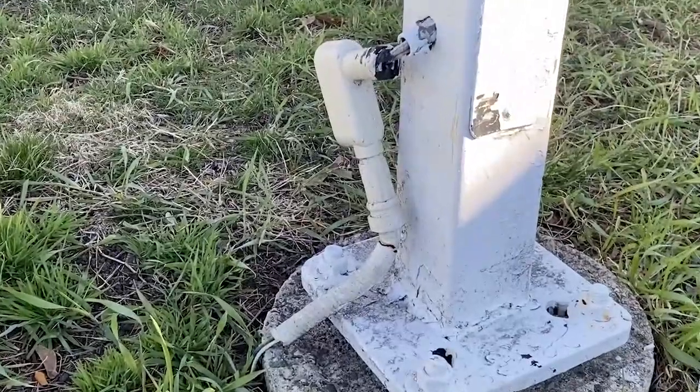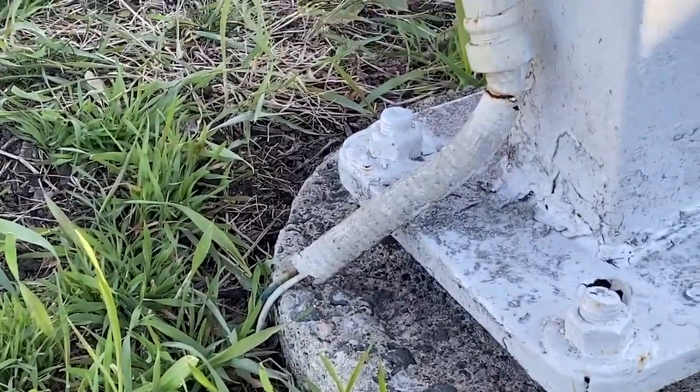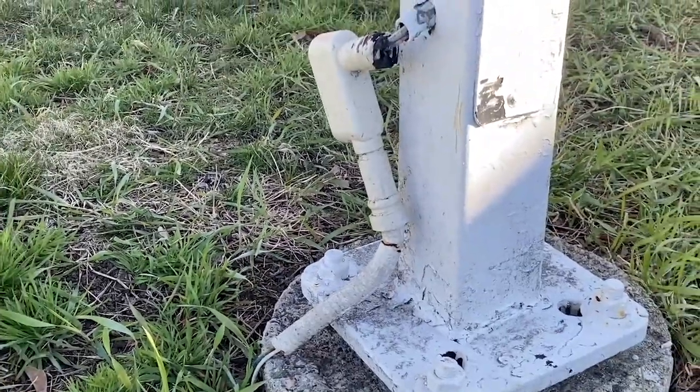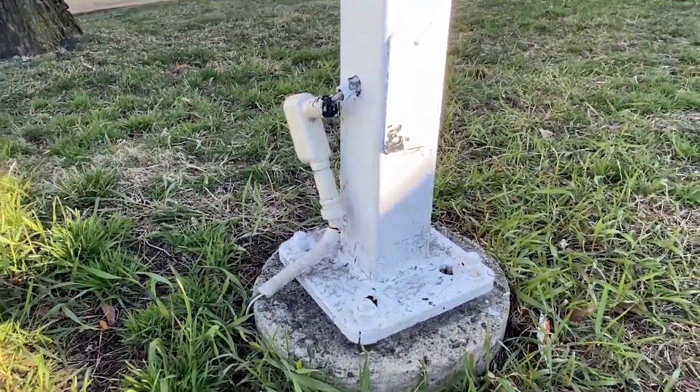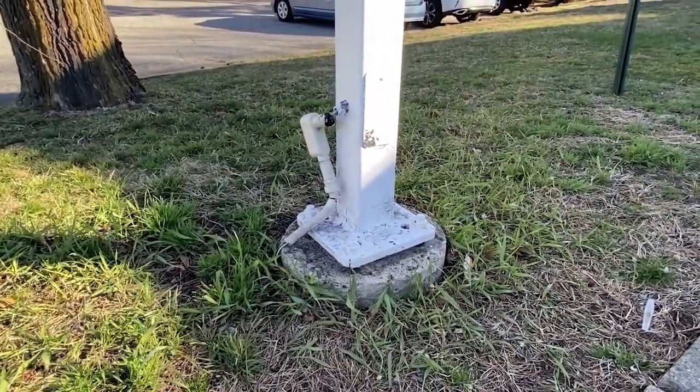Hello and welcome to Moving Violations. This is Russell Blank, NEC consultant for ECNM Magazine. That right there is liquidtight flexible metal conduit feeding this light pole, and also some rigid PVC conduit. They're both broken — both those wiring methods are broken.